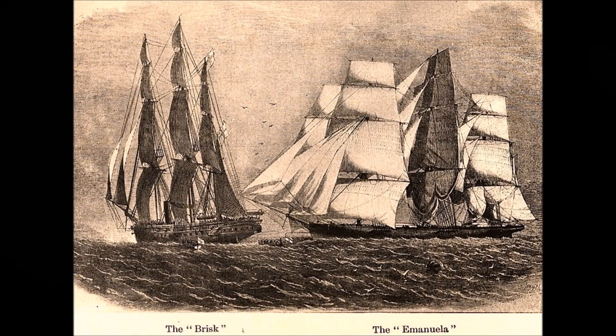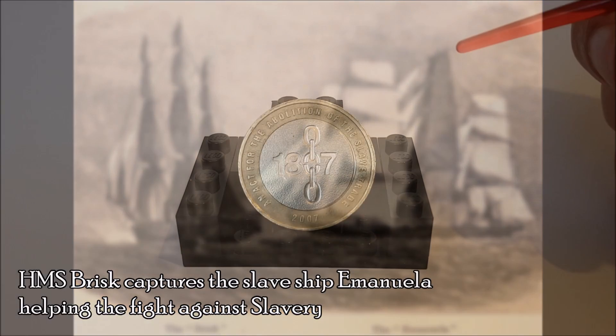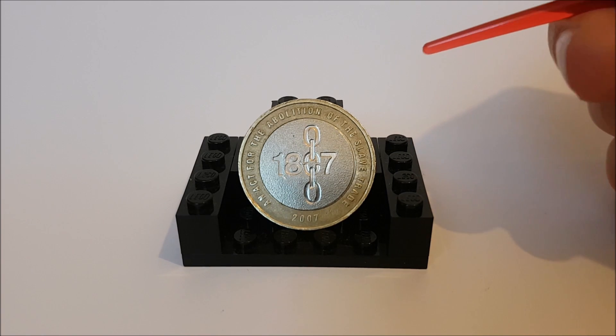The Royal Navy could also put pressure onto other countries to help fight the abomination that is slavery. But 1807 and the first act was where it legally all started, which is why 200 years later we have a coin to celebrate that act.